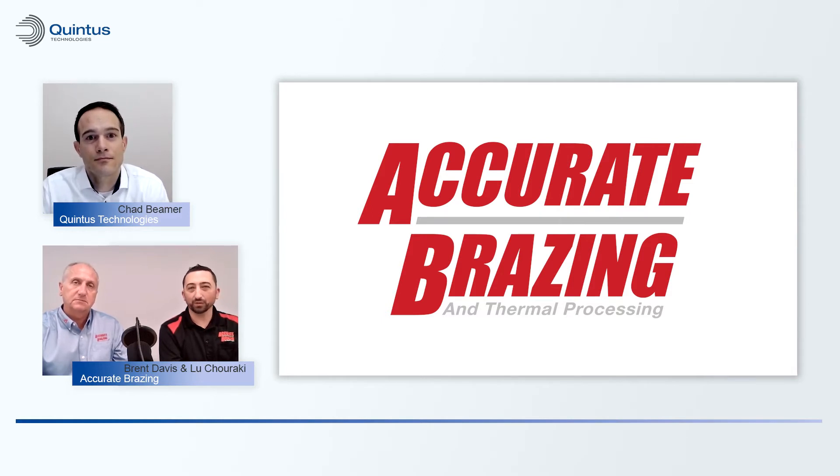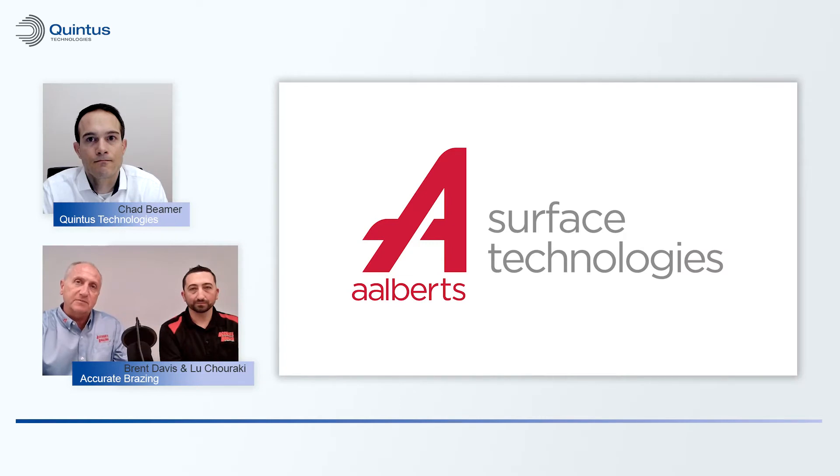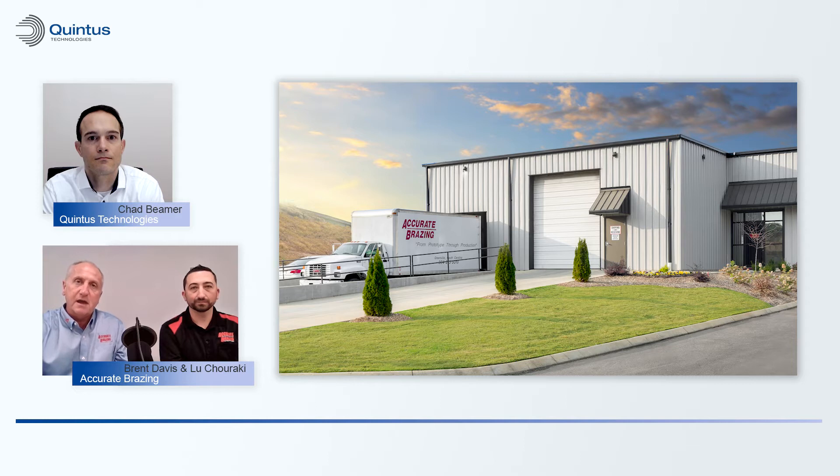My name is Lou Shiraki. I am the HIP manager here in Greenville, South Carolina. I oversee the day-to-day production for the hipping department. I'm Brent Davis, president of Accurate Brazing. We've got four locations here in North America. We are a part of the Alberts Surface Treatment Technologies Group — a global company based out of the Netherlands with about 16,000 employees and 133 locations worldwide. The HIP vessel we'll be talking about is here in Greenville, South Carolina.